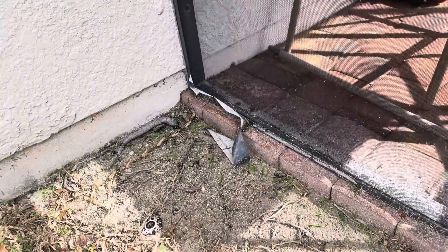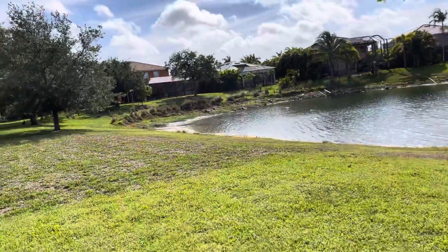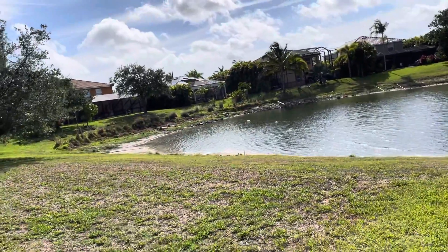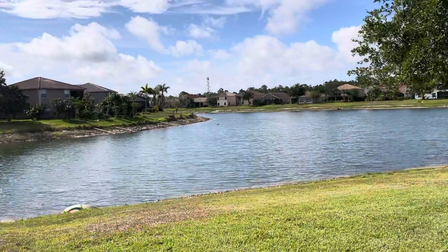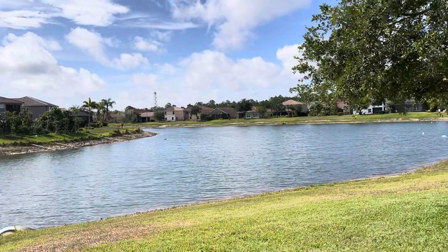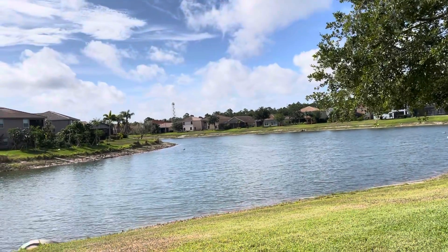They've got some duct tape holding down the screening — minor, minor, minor. But all in all, you're going to have to put a decent bit into it compared to the other house to get it ready. I would say 10 to 12 thousand, which is really why I'm saying you've got to get it for 375 to 380 max. Think about it, let me know what you want to do.